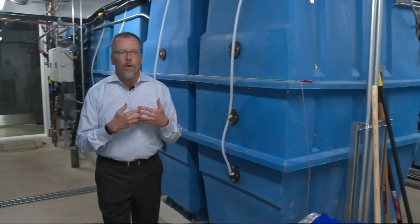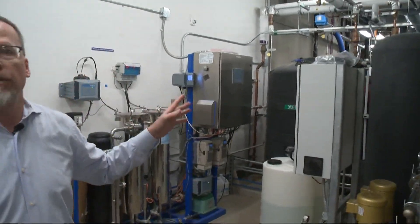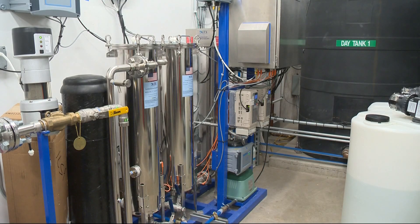Paul Schwerer is the president of PAE Consulting Engineers. This takes the rainfall from the roof and turns it into water that you can drink. We're essentially our own water district.